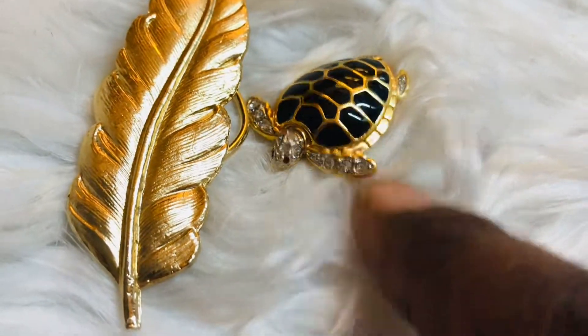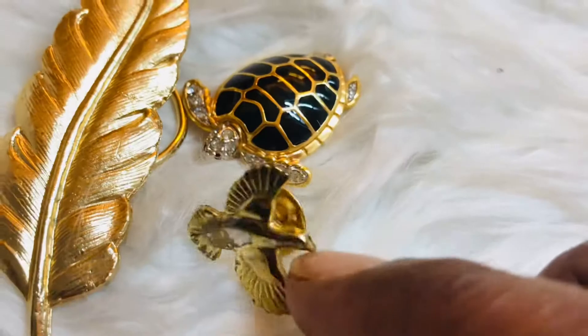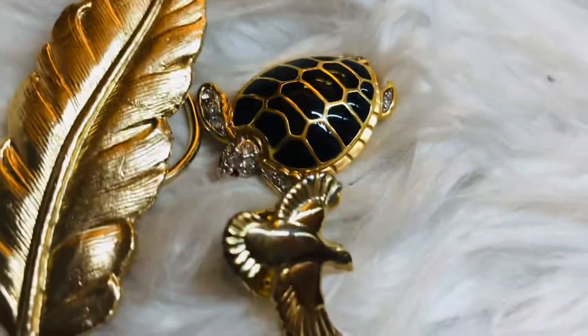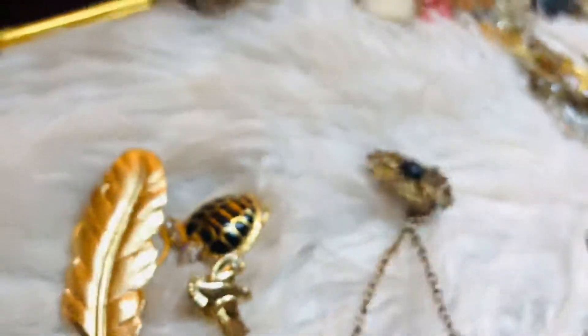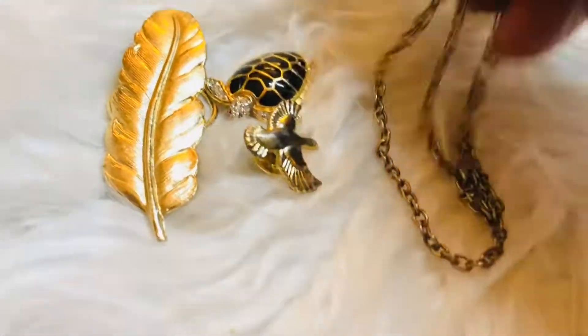I have another bird here, and then one that you use for a jacket like a closure on the other side — quite old as well. Hope you're enjoying watching my brooches — let me just wind up with a few left.